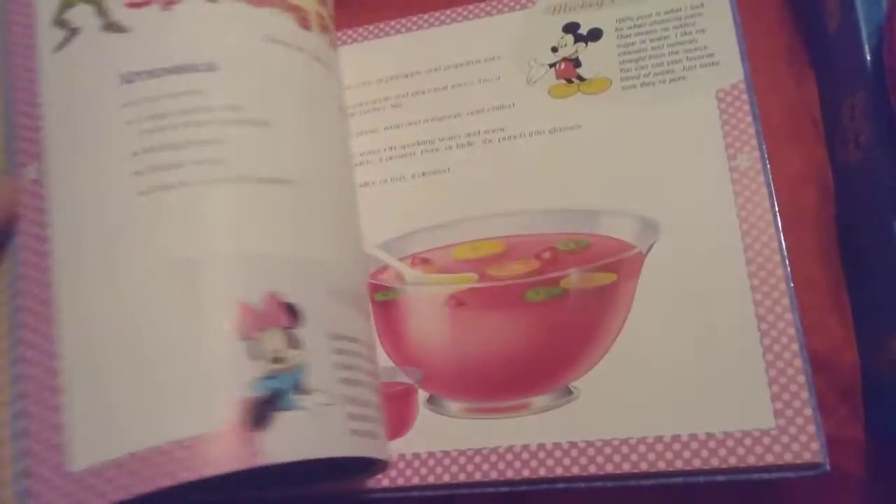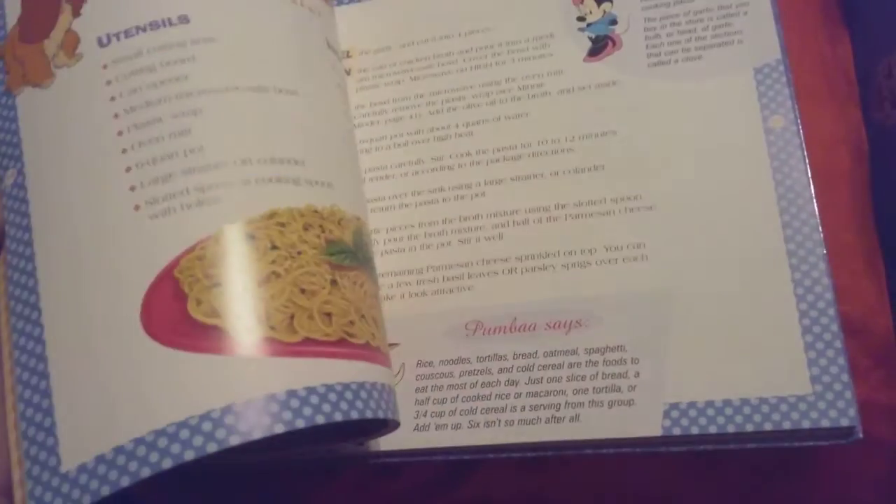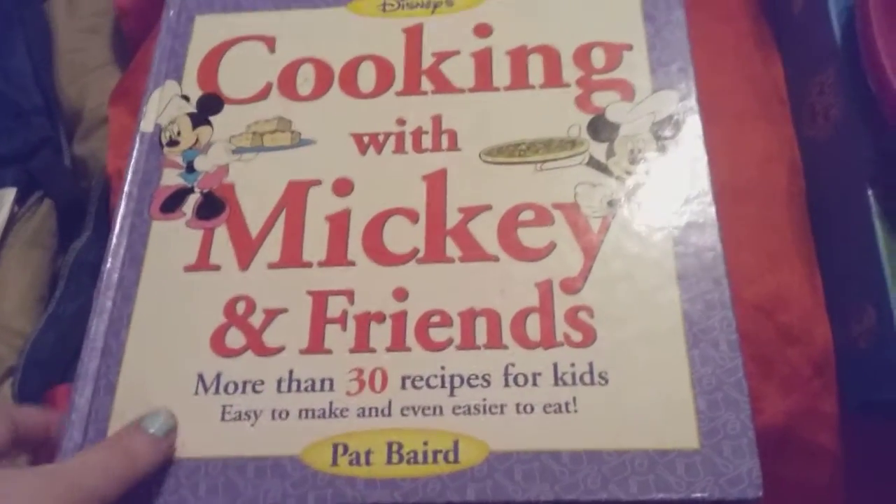I don't care if it's ripped on the back a little bit. It tells you how to set up tables, the recipes they sell inside of Walt Disney World, and stuff they serve — stuff you can make at home. There's just different recipes, as you guys can see when I'm flipping through. I bought this for $2 — I thought that was a good deal.